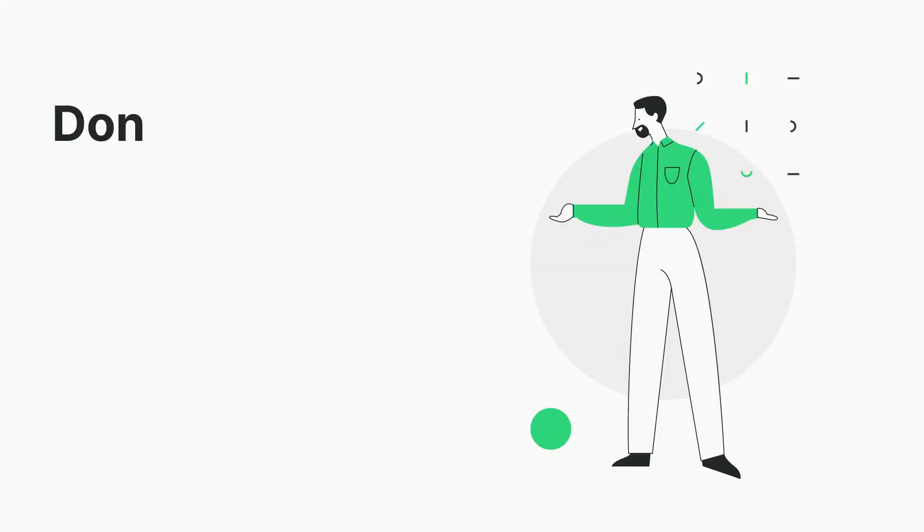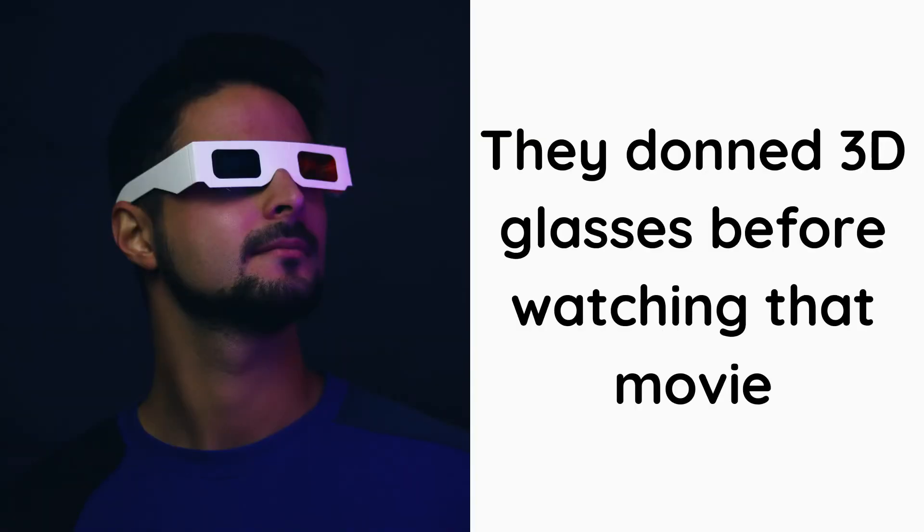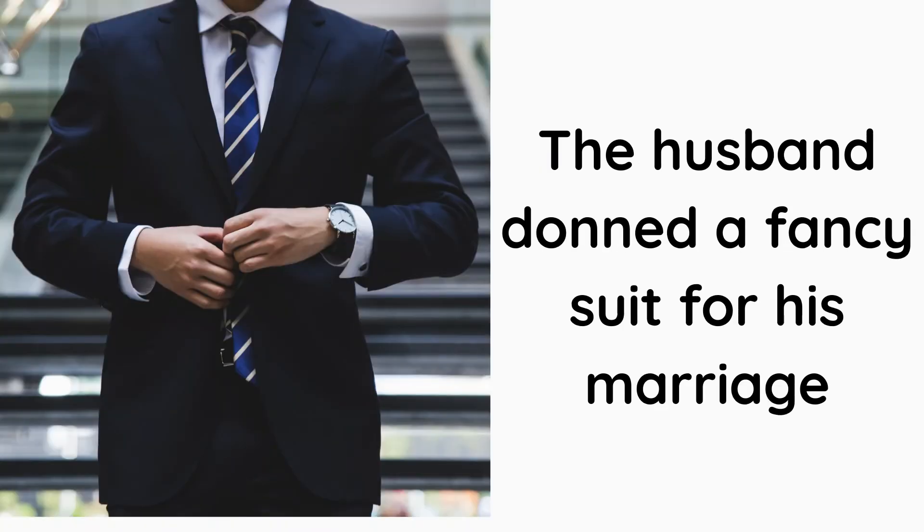Number 6: Don. Don is a verb. It means to put on, to wear something. I had donned my jacket before I left. They donned 3D glasses before watching that movie. The husband donned a fancy suit for his marriage.